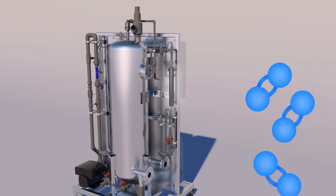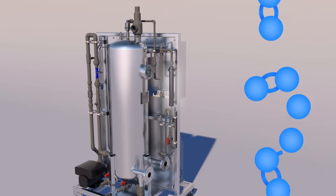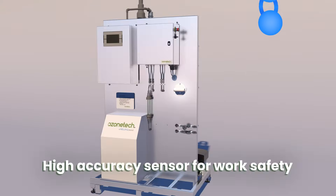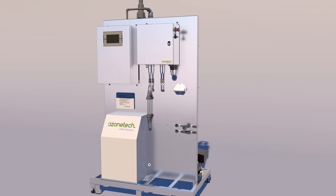which converts ozone into oxygen without additional energy input — which is required for thermal destructors. External ozone sensors automatically shut down the system if an ozone leak is detected, all to assure the safest operating procedures in compliance with local safety regulations.